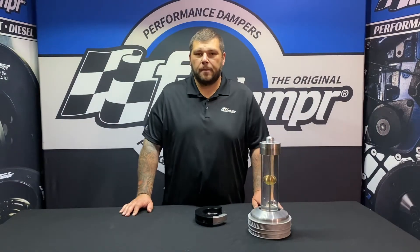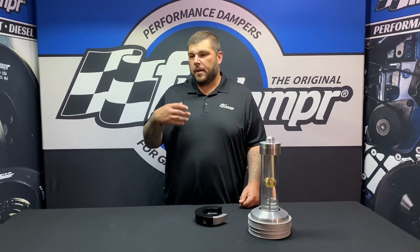Hey guys, it's Nick from Fluid Damper. Today we got another frequent question involving Class 8 trucks or heavy-duty applications. A lot of times they'll call up and ask if we make a fluid damper for your ISX Cummins, your C15 Cat, maybe a Detroit — any of those engines.